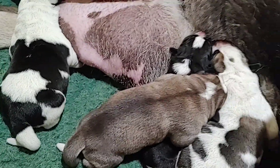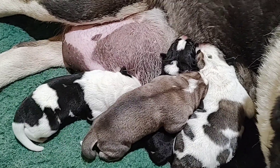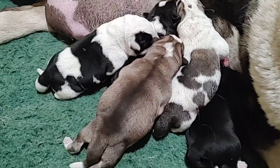So here are the puppies from Kate Moss. This is litter N — the last litter was M, and this is litter N. So here are the five puppies.